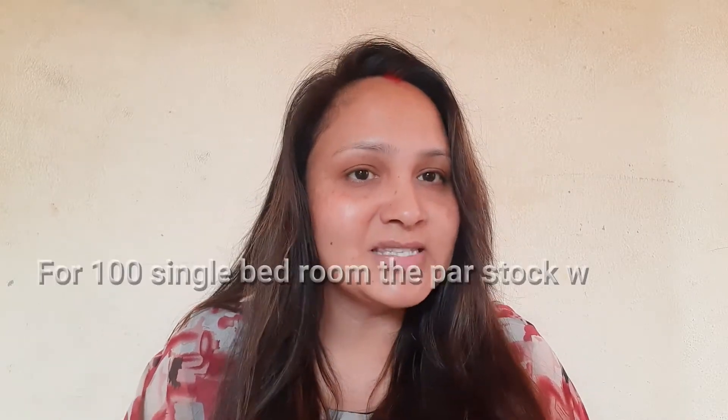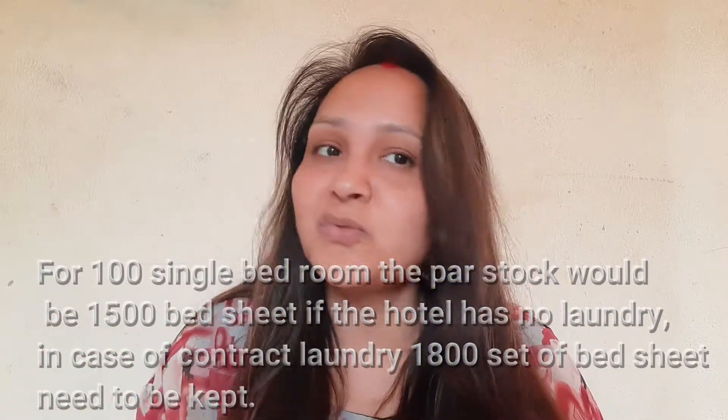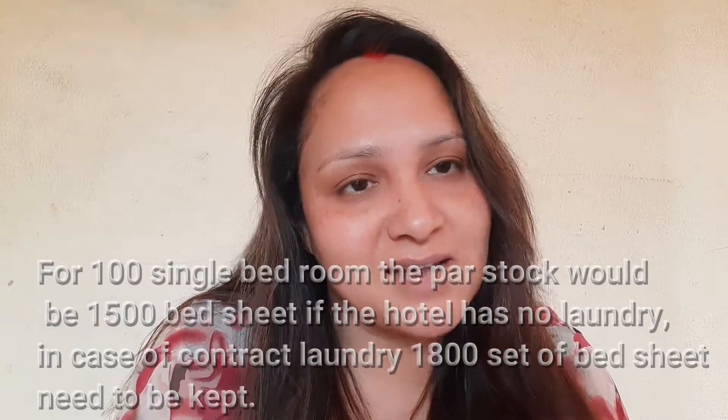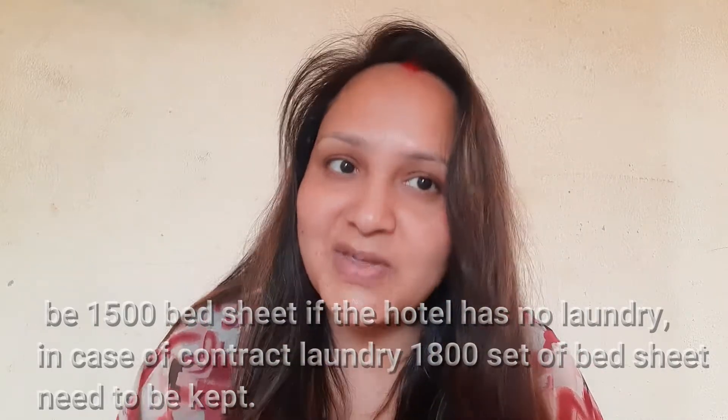For example, if you have a hotel of 100 rooms and all rooms are single, in one room we need 3 bed sheets, so in 100 rooms we need 300 bed sheets. With five sets of par stock: 300 × 5 = 1500, so 1500 is our par stock if we have a laundry. Without a laundry: 300 × 6 = 1800 is our par stock.